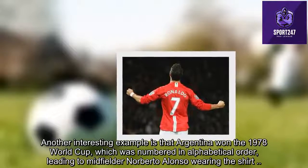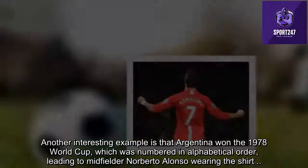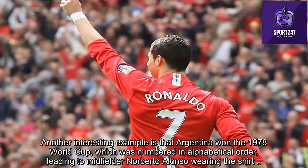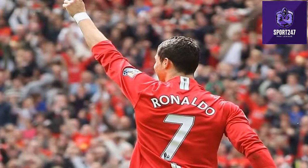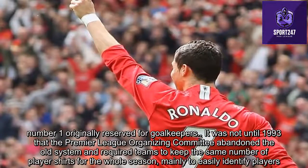Another interesting example is Argentina's 1978 World Cup squad, which was numbered in alphabetical order, leading to midfielder Norberto Alonso wearing the number 1 shirt — a number originally reserved for goalkeepers.